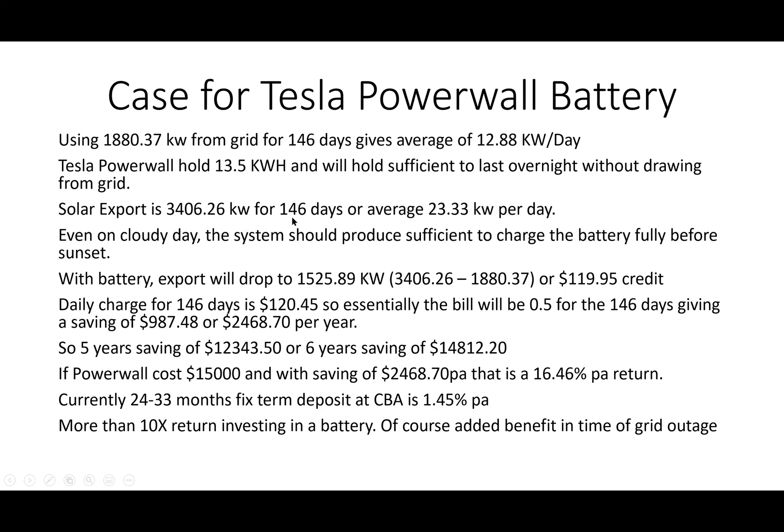The solar export is 3,406 kilowatt-hours for 146 days, an average of 23 kilowatt-hours per day, so there's a lot of excess export. Even on a cloudy day the system should produce sufficient to charge the battery fully before sunset - unless it's really raining for several days. Even on cloudy or rainy days this system should produce quite a lot of solar.